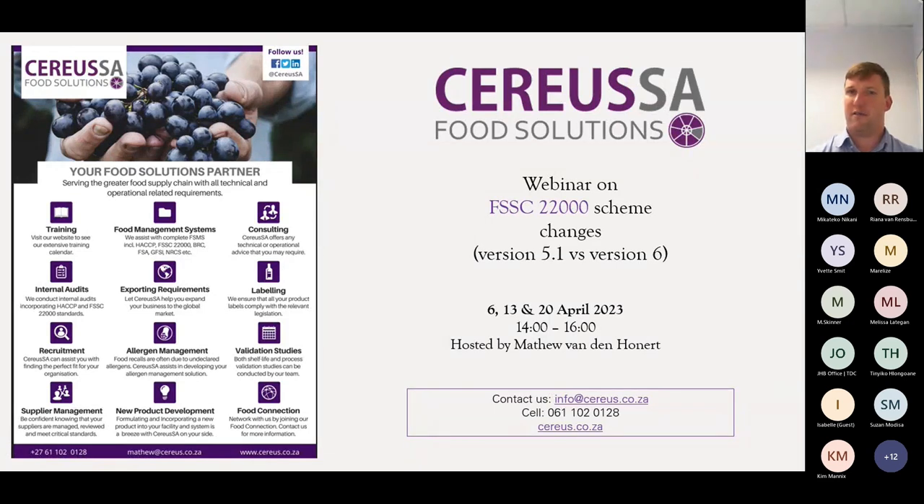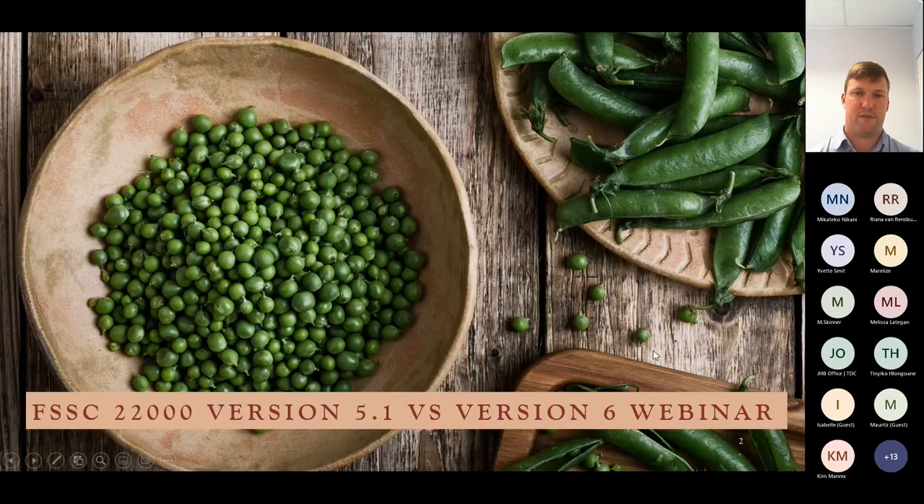Get in touch with us — contact us on the email address or telephone number and let us know where we can assist you going forward. Let's get stuck into FSSC 22000 version 6. This was released on the 1st of April — I thought it was a bit of an April Fool's joke. Unfortunately, it wasn't a joke. It's a real thing and it's quite a mouthful to get into.